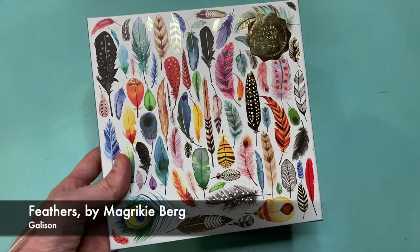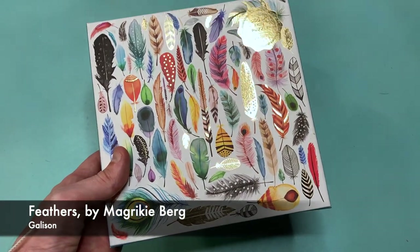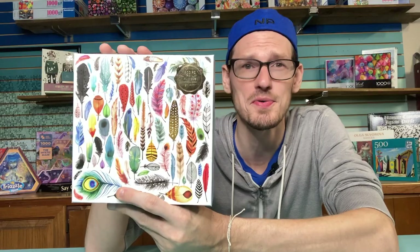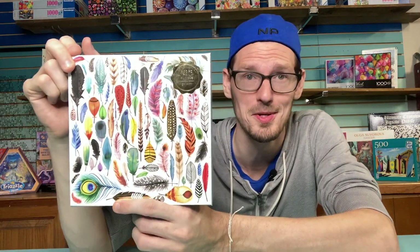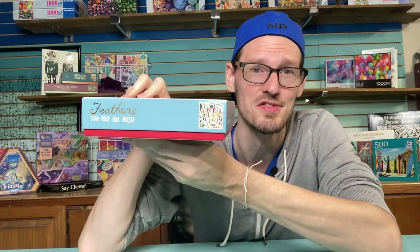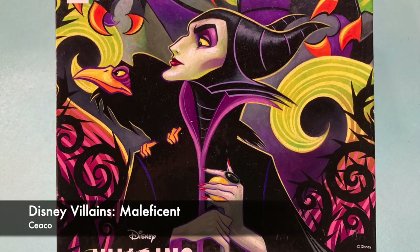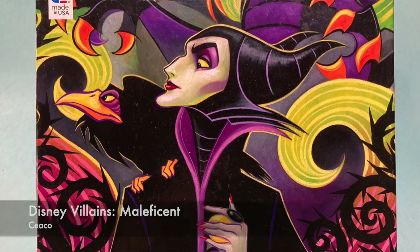This is a 500-piece Gallison called Feathers. I've been trying to slow down on the Gallisons — I think I've done five or six this year. I still have this one and the Desert Flora to do, but Gallison just has so many great images and their boxes are so beautiful. This is a 550-piece Seiko of Maleficent that I got at the thrift store.